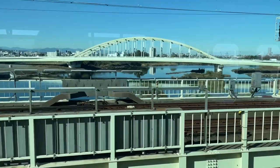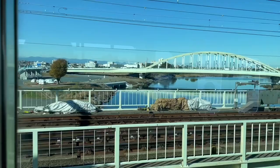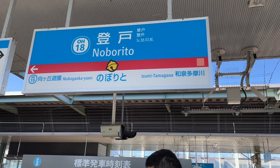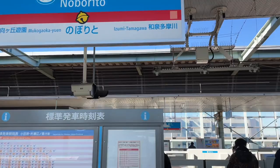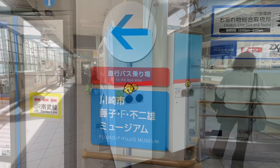We have arrived at Noborito station. This is the station to get the transfer bus to the Doraemon Museum, and it is also connected directly to the Fujiko Museum. It's a really pretty city here. You can see the sign, and we also see a Doraemon-style decoration.